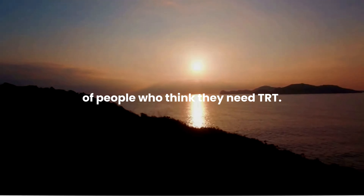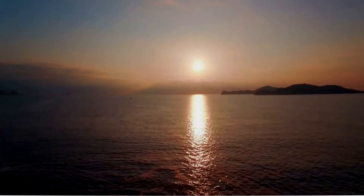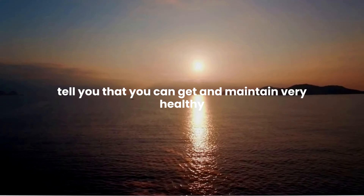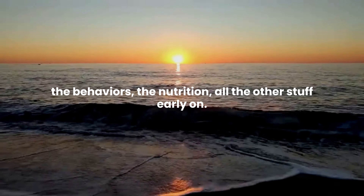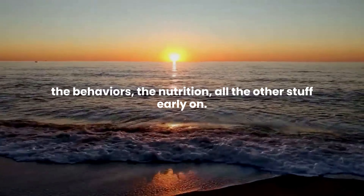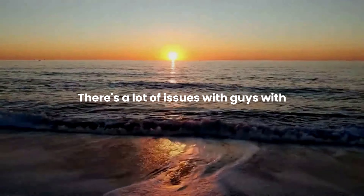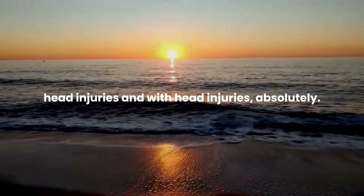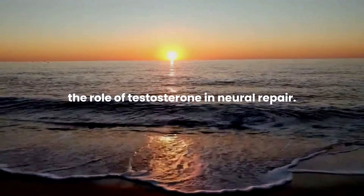A lot of people who think they need TRT — when I hear about guys in their 20s and 30s — I'm in my mid-40s, and I can tell you that you can get and maintain very healthy testosterone levels without TRT if you do the right things: the behaviors, the nutrition, all the other stuff early on. There are sometimes people with hypogonadal syndromes, and there are a lot of issues with guys with head injuries.